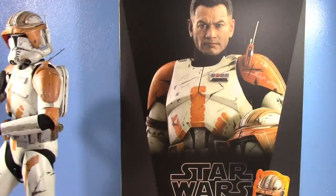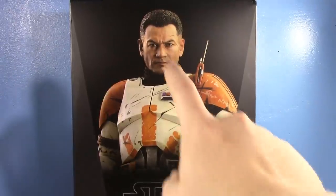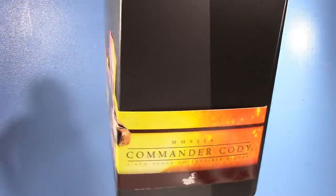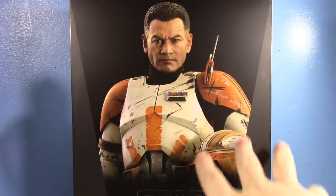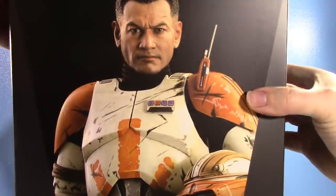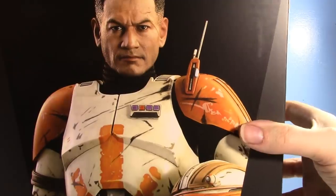Before going to the figure itself, let me talk about the box. There's a really great image of Cody holding the helmet. I love this thing Hot Toys does with the wraparound. It looks nice, and the Hot Toys box is still pretty similarly styled to the old Sideshow boxes. This is my third Star Wars Hot Toy.